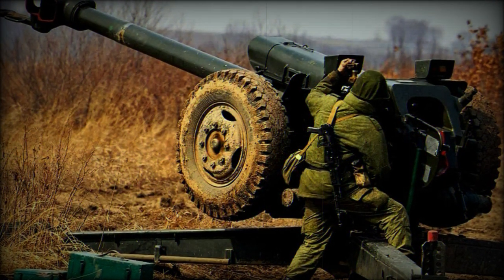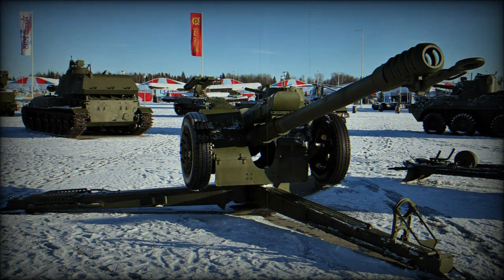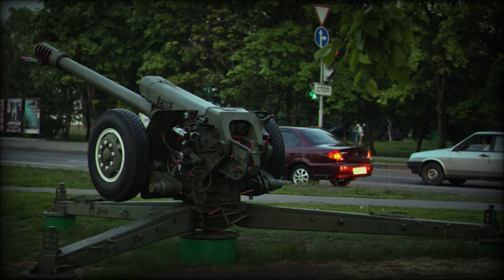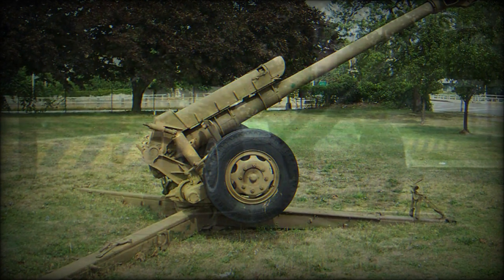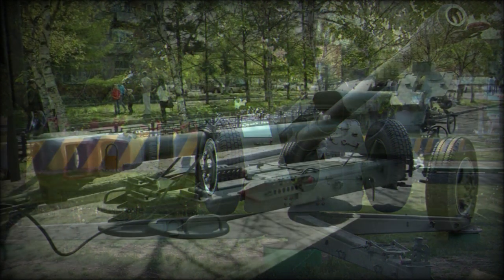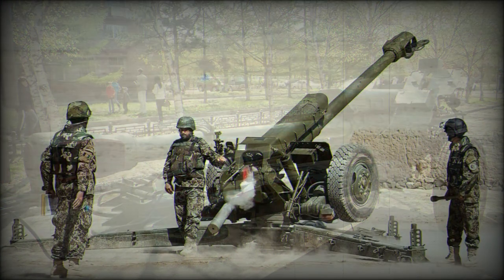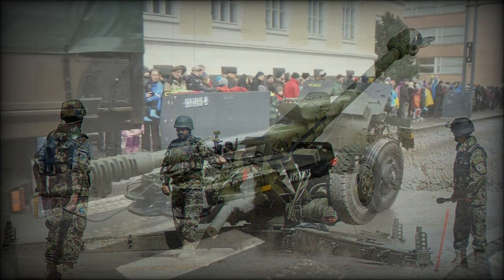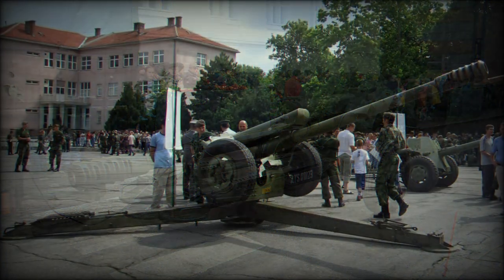Design of the weapon system has been attributed to F.F. Petrov, with manufacture through the Motovilika plant. Several variants have been manufactured beyond the original D-30, which also carried the designator 2A18. The weapon has been produced locally by China, Croatia, Egypt, Iran, Iraq, Yugoslavia, Serbia, and Sudan, resulting in various localized designations. The Egyptian D-30M model has been featured in the Egyptian self-propelled gun platform as the SPH-122 on an American M109 howitzer chassis, and the T-122 on a Soviet T-34 tank chassis.